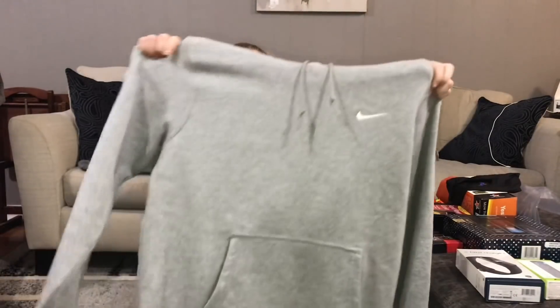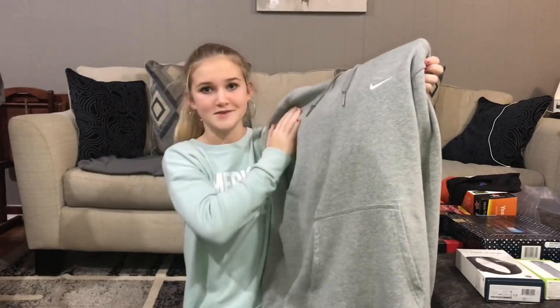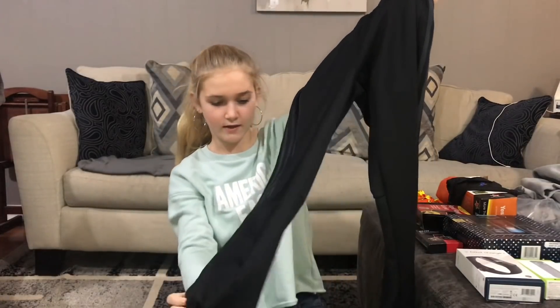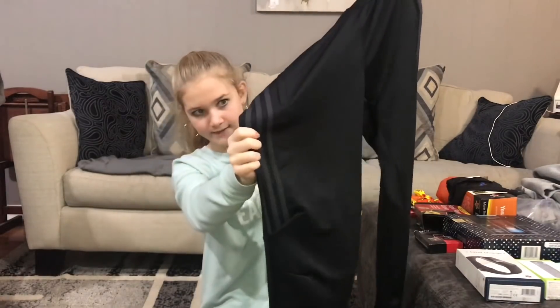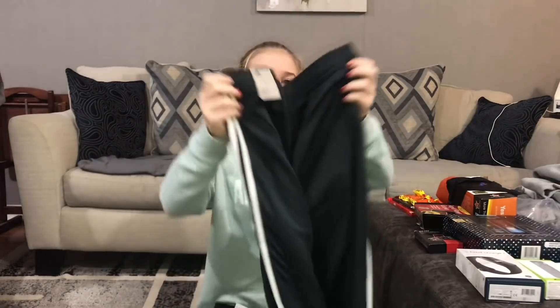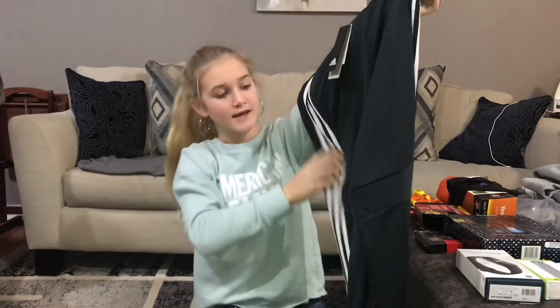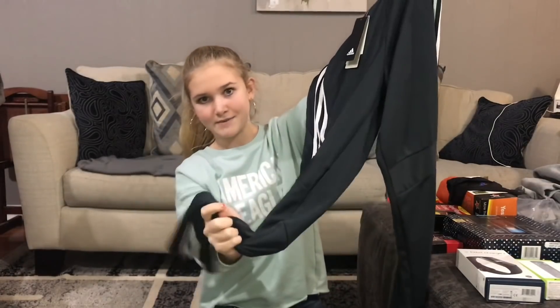The second Nike sweatshirt is a light gray and it's really nice — he's already been wearing this one too. Matthew also got two pairs of Adidas pants for Christmas: the black ones with the gray stripes and the gray ones with the white stripes. He wanted new Adidas pants so he was happy to get these.